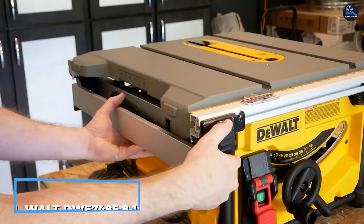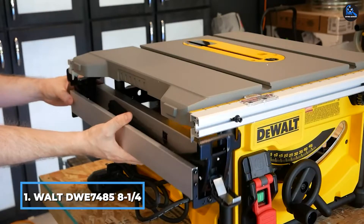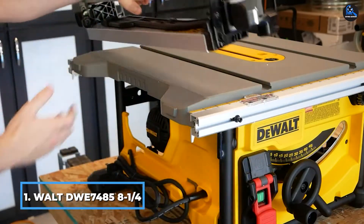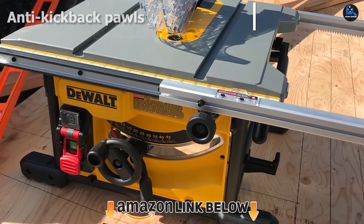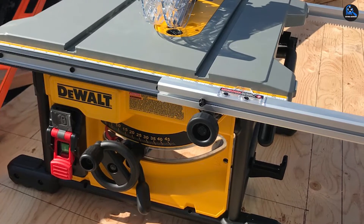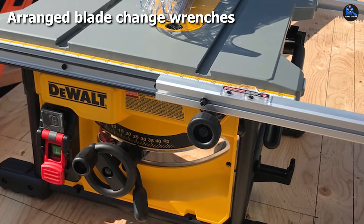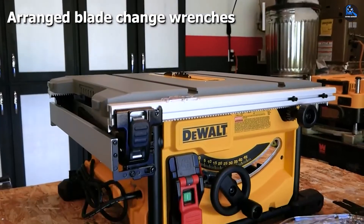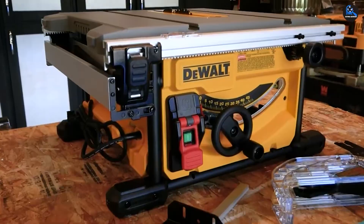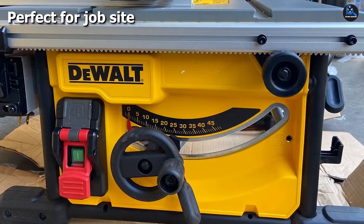At the first position of our list, we have the DeWalt DWS7485 8-1/4-inch Compact Jobsite Table Saw. The DWS7485 is the smallest table saw, released in March 2020, which means it is pretty much brand new. It is designed for big size materials and maximized for high speed, ultimately precise cutting. The DWS7485 has a little turning wheel for micro-adjustments of the size of the material that you cut.